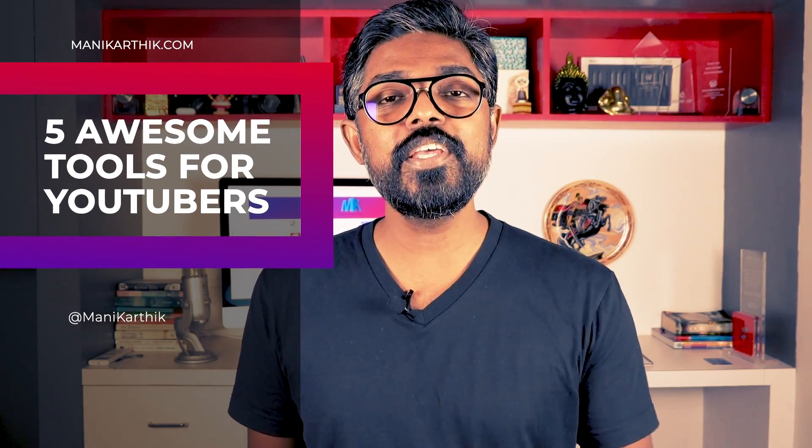Hey guys, this is Mani Karthik here. Welcome to my channel. In this channel I share everything that I've learned in the last 10-plus years being an entrepreneur, working for myself and making money online. If you like my content, do like, share and subscribe.